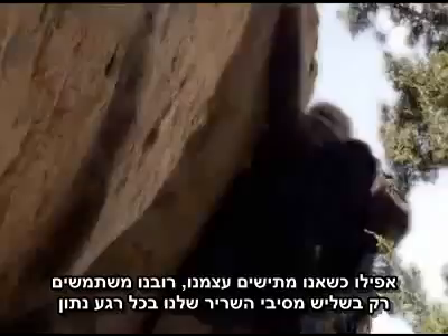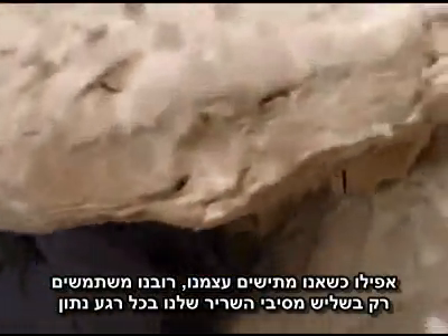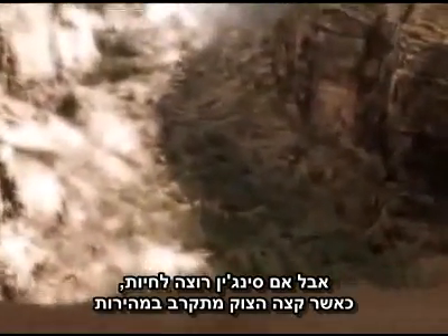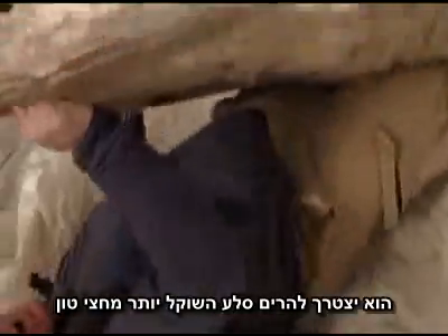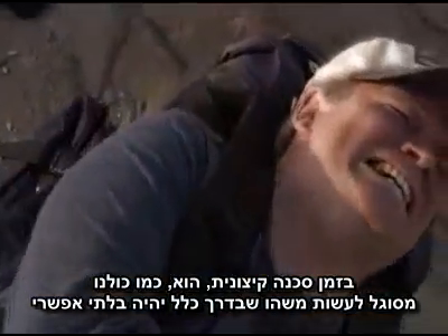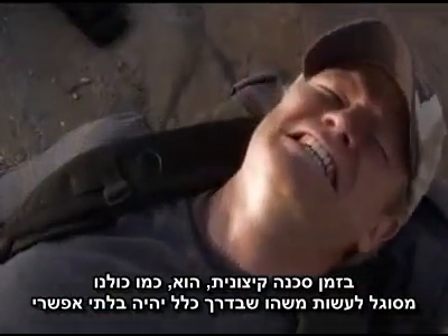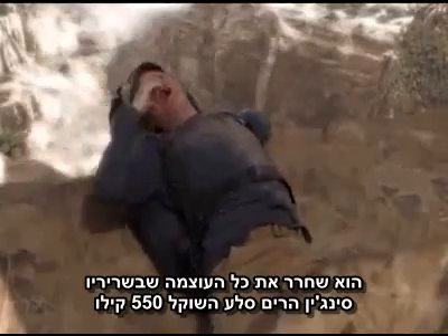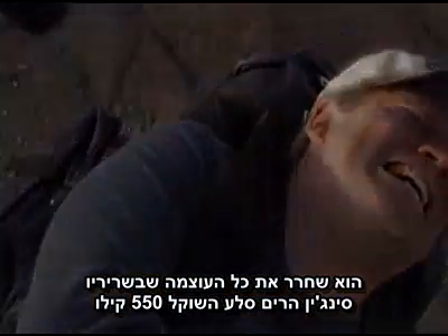Even when exerting ourselves, most of us only use about a third of the fibers in our muscles at any one time. But if Sinjin's to live, with the cliff edge fast approaching, he will have to heave a rock weighing more than half a ton. In such extreme danger, he, like the rest of us, is able to do something that normally would be impossible. He's unleashed all the power in his muscles. Sinjin heaved a rock weighing 1,200 pounds.